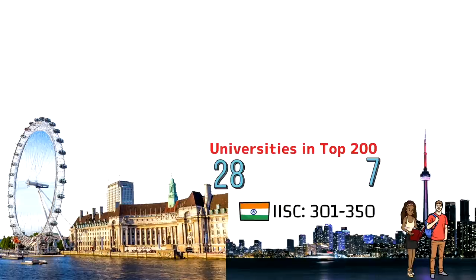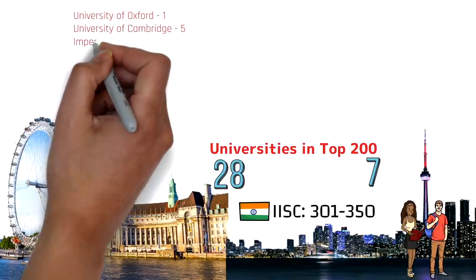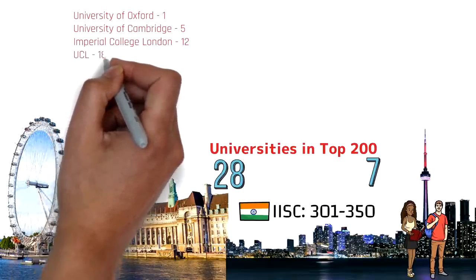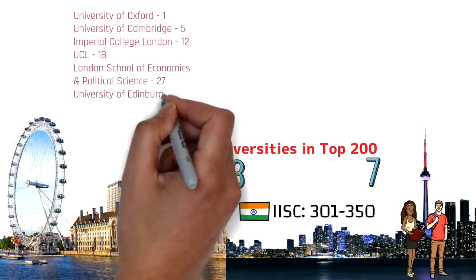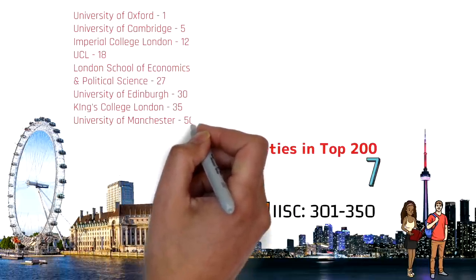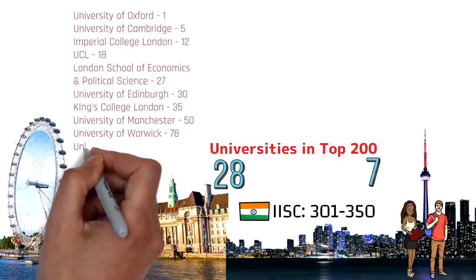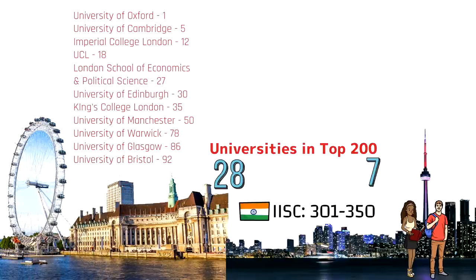In the UK, the top universities include Oxford at number one, Cambridge at number five, Imperial College London, UCL, London School of Economics and Political Science, University of Edinburgh, King's College London, University of Manchester, University of Warwick, University of Glasgow, and University of Bristol at 92nd position — all within the top 100.